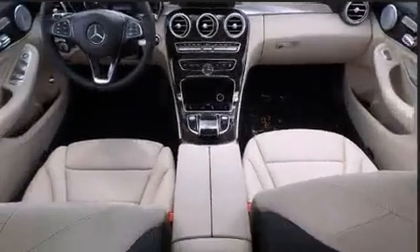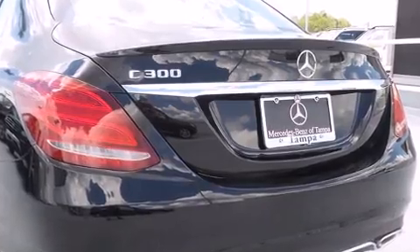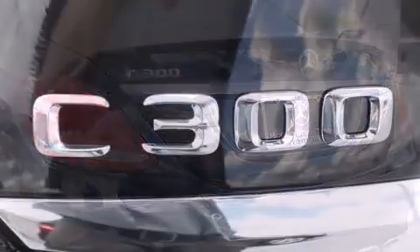Mercedes-Benz prioritized fit and finish, as evidenced by delay-off headlights, power front seats, power moonroof, rain-sensing wipers, blind spot sensor, and seat memory.